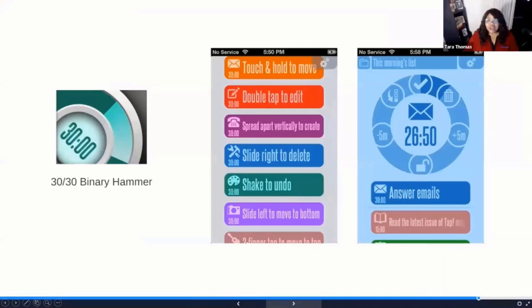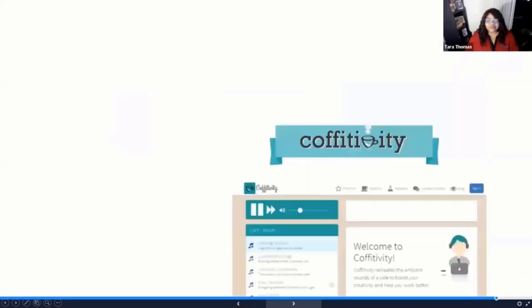There's an app that leverages the Pomodoro Technique and will actually use your device to shut down other applications when you tell it what you'd like to focus on. The 30/30 Binary Hammer app will close down other applications if you say, for instance, that you'd like to spend the next 30 minutes focused on answering emails. It will not let you use the other apps on your device, notifying you and giving you that space to use the Pomodoro Technique and focus for 30 minutes on any given application-based set of tasks.